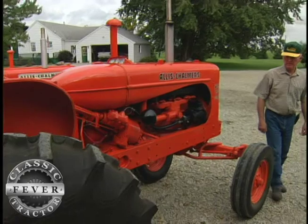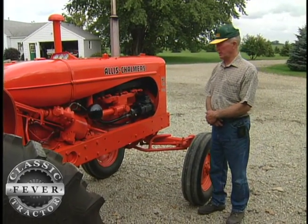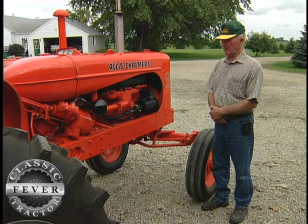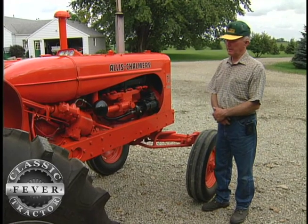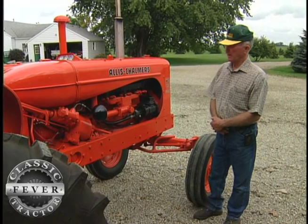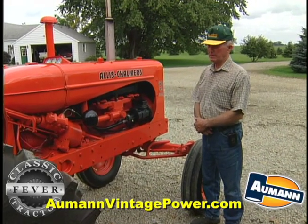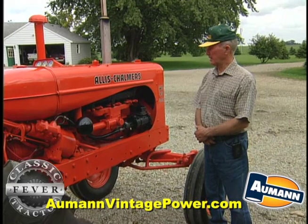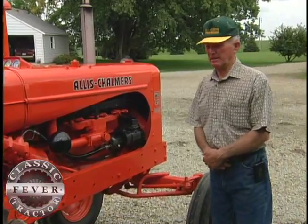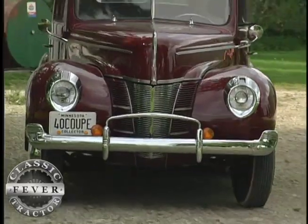This tractor here is a 1955 model, and in 1955 Allis Chalmers was using what they call Persian orange. But I painted mine corporate orange, which they came out with as a factory color in 1961. I just did not care for that lighter Persian orange. So this tractor here is painted wrong because it's the wrong color, but I painted that color on purpose and I'm happy about that. No matter the color, there's no doubt Orlo's got the fever for preserving the past.